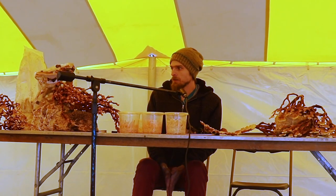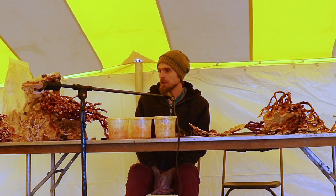I started my company, Terrestrial Fungi, officially this year, but I've been cracking away at it for the last 10 years working on a lot of this stuff.